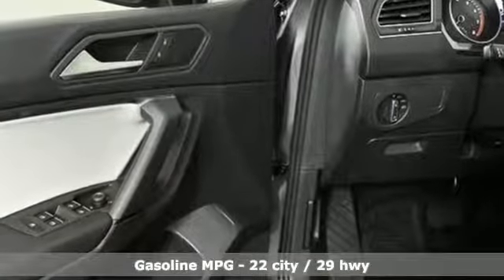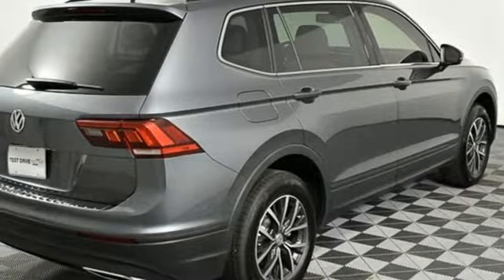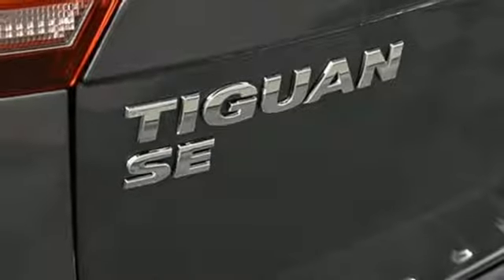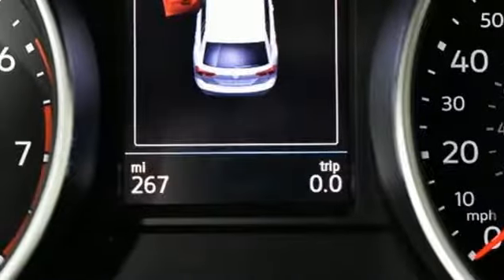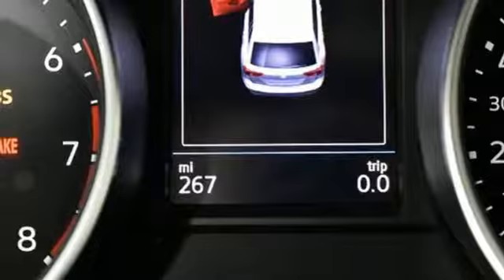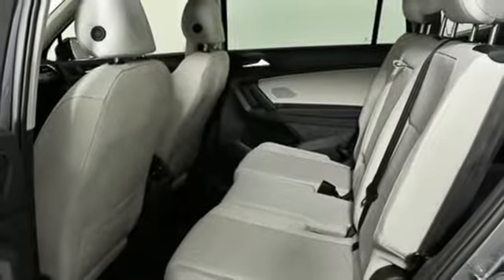Intercooled turbo inline four-cylinder engine, dual-zone climate control, streaming audio, front heated bucket seats, doors and push-button start proximity key, external memory control, aluminum wheels, wireless phone connectivity, and power heated mirrors.